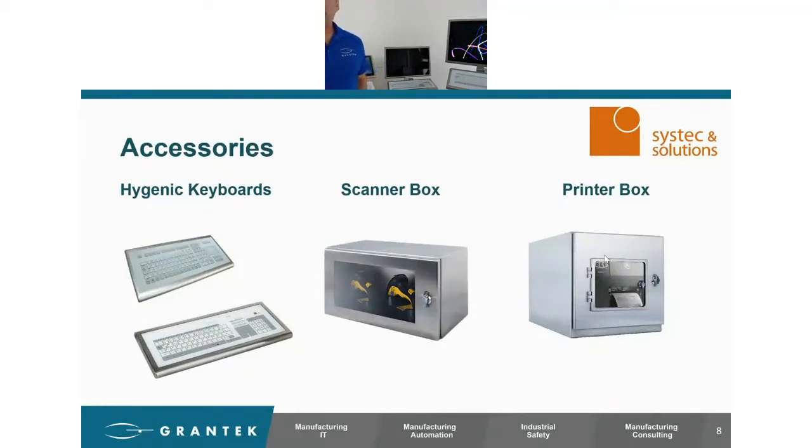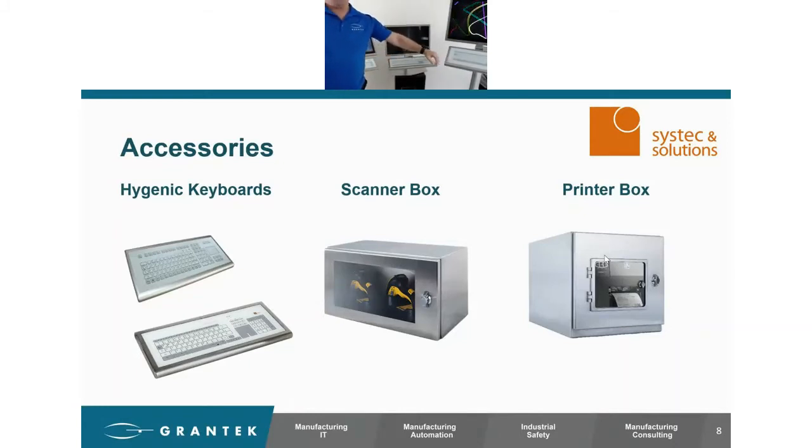We have different keyboard options. What I showed everyone today were the glass keyboards. We also offer a membrane keyboard, which has slightly raised buttons with some tactile feedback that you can actually feel when pressing. I always recommend going with the glass keyboard if operators are going to be using it for long periods of time — it's just a little less taxing. But we do offer either one, and we have companies that really love the membrane keyboard. As for the scanner and printer boxes — they're for wireless or wired scanners and printers. We do a lot with Zebra printers inside the printer boxes. They come in different sizes and are also IP65 rated.